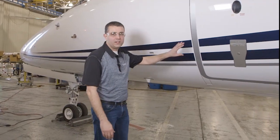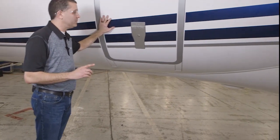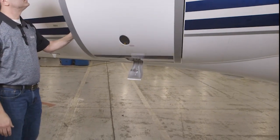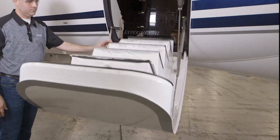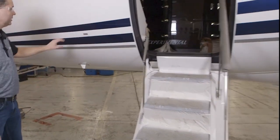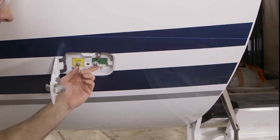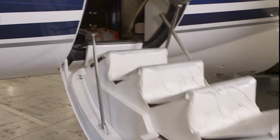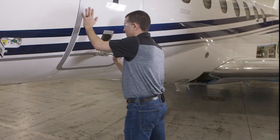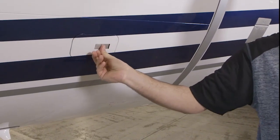We've taken a few steps back and we're at the main entry door. If you're familiar with the Latitude main entry door, you're going to be familiar with the Longitude main entry door. Simply pull the handle and allow the door to free fall into place. Now we're going to access the exterior main entry door control panel and toggle the switch to close the door. Secure the door with the handle again, and don't forget to close up your exterior main entry door control panel.